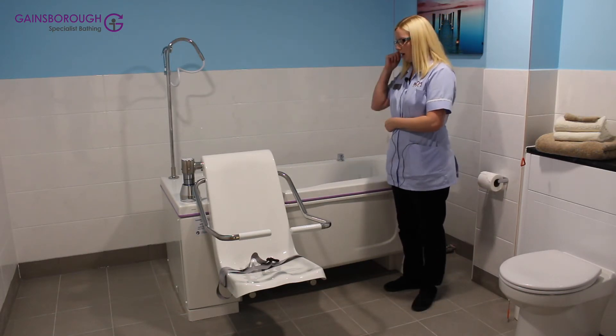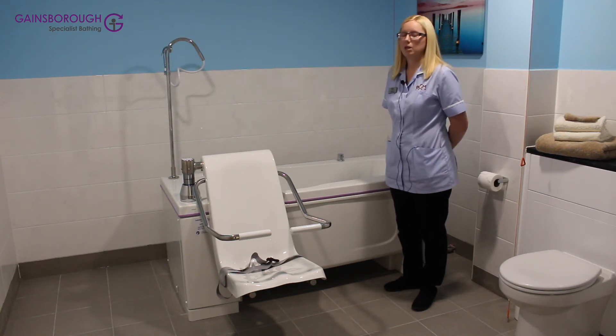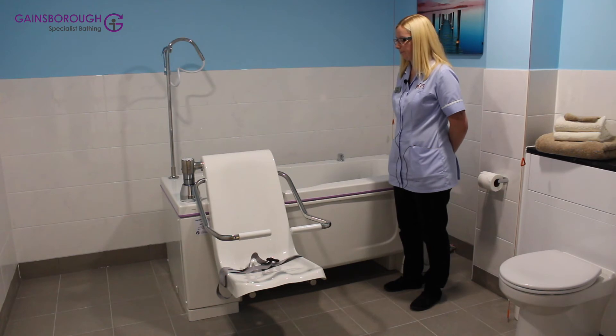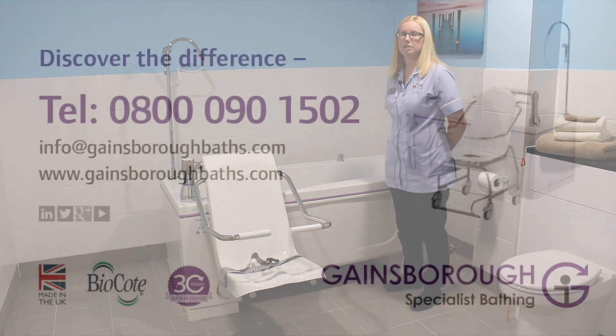The second benefit of a Gainsborough Bath is the bio coat. It kills 99.9% of the superbugs, so at St Brendan's we have first-class infection control. If you have poor infection control, your staff and your residents are at risk.